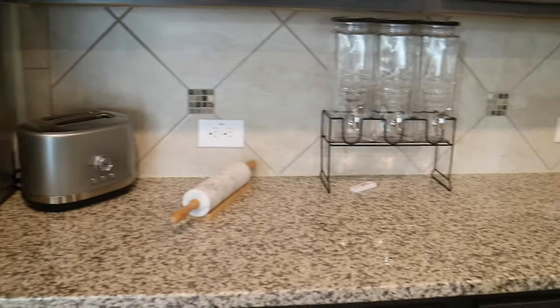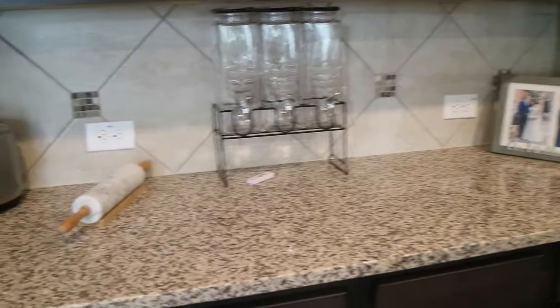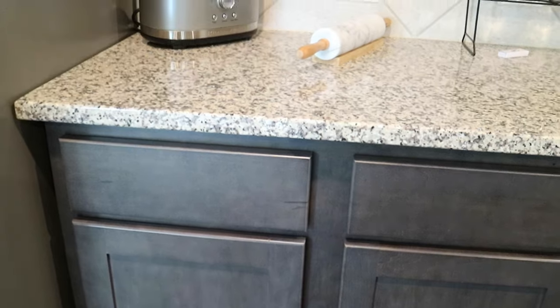Moving on to the second counter section. We have a ton of counter space and a ton of cabinets. Our cabinets are almost an espresso color, but it definitely goes well with our countertops.